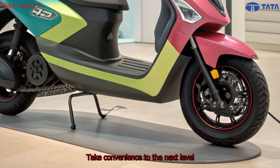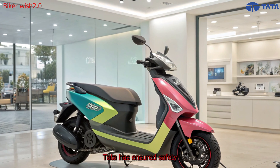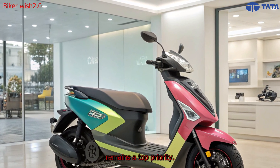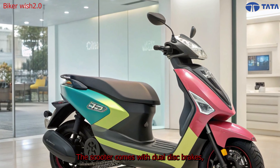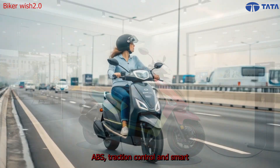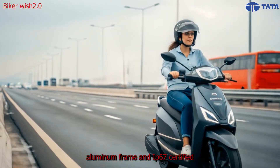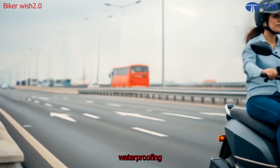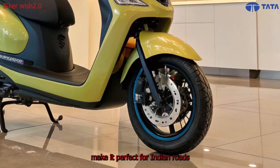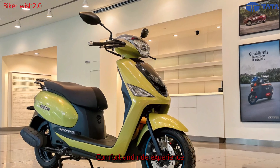Tata has ensured safety remains a top priority. The scooter comes with dual disc brakes, ABS, traction control, and smart regenerative braking for enhanced control. The robust aluminum frame and IP67-certified waterproofing make it perfect for Indian roads and varied weather conditions.